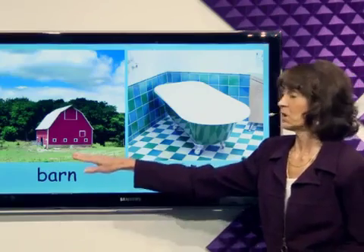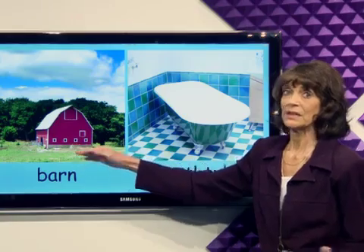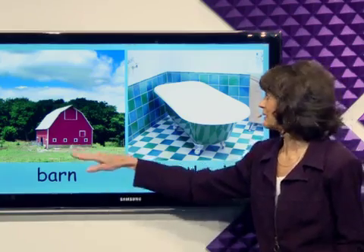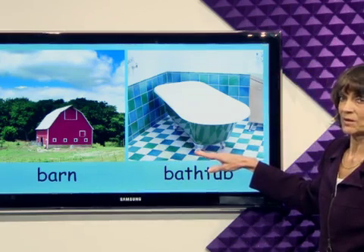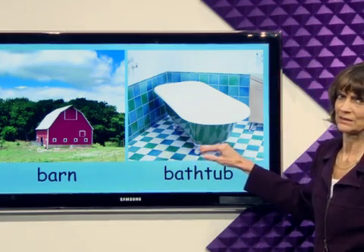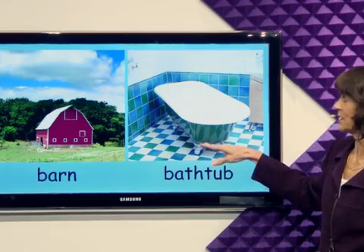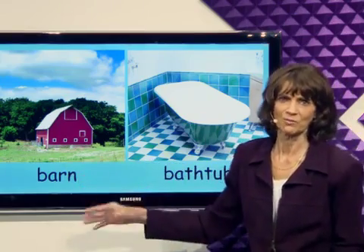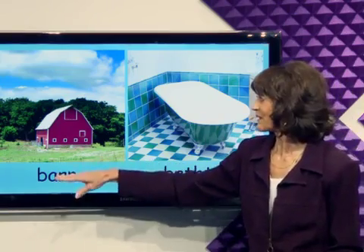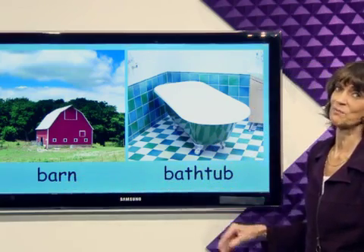Do you see this barn? This barn is red. It's for animals. Inside the barn is a bathtub? No. Inside a house is a bathtub. Inside the barn are animals. A barn and a bathtub — animals don't take baths.